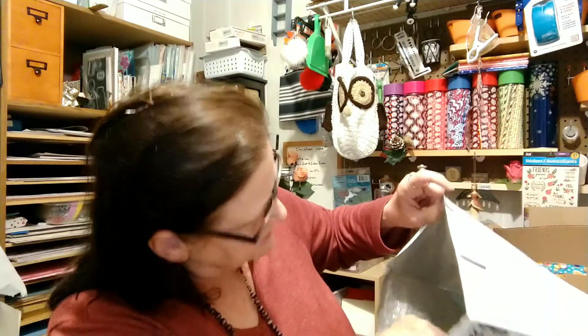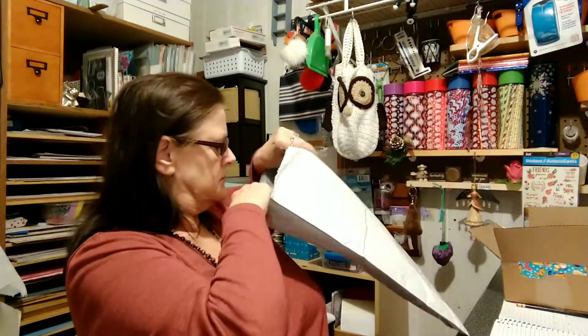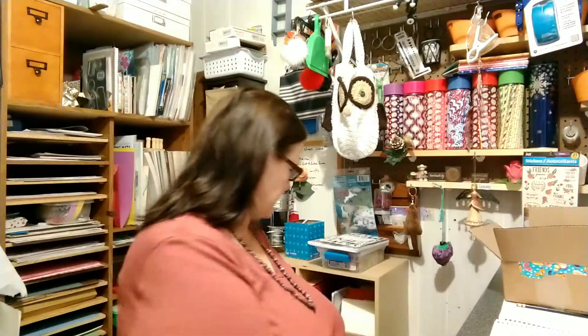That's her channel name, too. Check her out — she's awesome. Bird Boss. Let's see what we got. Oh, how pretty. Making sure I got everything. First of all, she sent me some chipboard stickers.